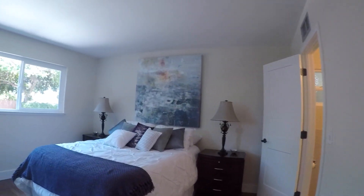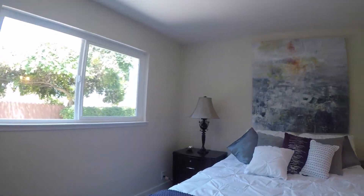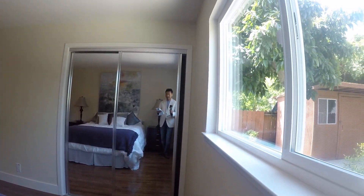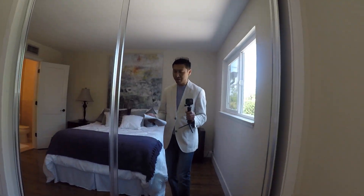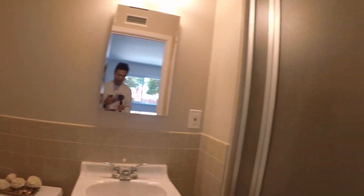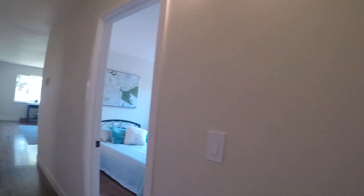Lastly, we're going to the master bedroom — a pretty decent-sized room. One thing you'll find in older homes is there's no walk-in closet; this is a standard closet, which is all you have. And here is the master bath with shower tub.